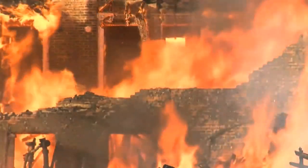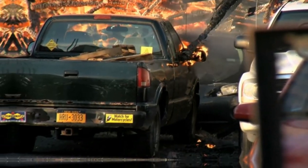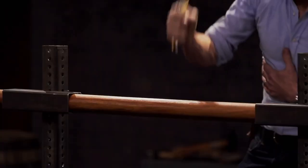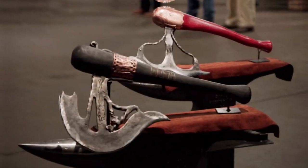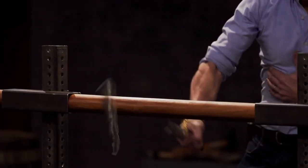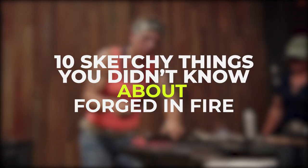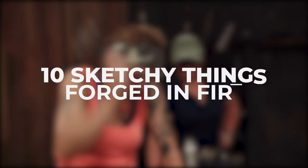Forged in Fire is a TV show that originally aired in 2015. The show focuses on experienced bladesmiths who battle for a prize of $10,000. There are different challenges with every set of new contestants, and the show is constantly evolving as it goes on. However, with any show dealing with weapons, it has some sketchy parts to it. Welcome to Film Trip. In this video, we're going over 10 sketchy things you didn't know about Forged in Fire.